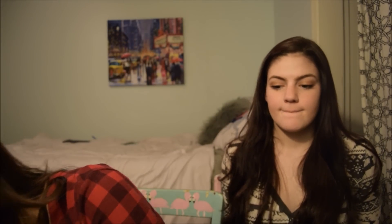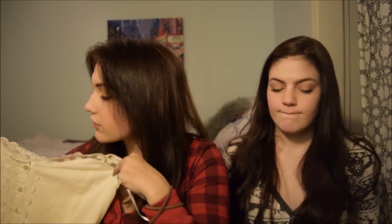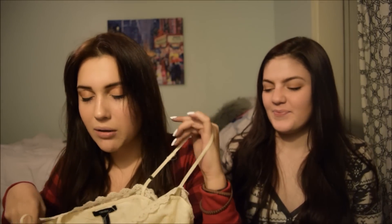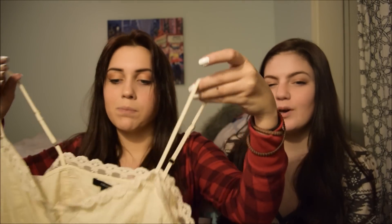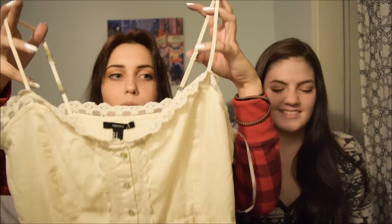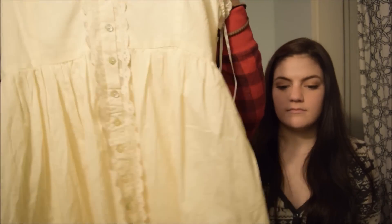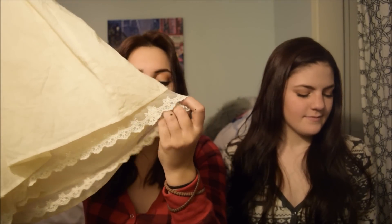I also got from Forever 21 this absolutely gorgeous dress, and this is a medium. It was originally $22.90, but it was marked down to $10.99, and then I got that half off, so I got it for $5.00, and then I got 21% off of that, so probably about $4.00 and change. What a bargain. This is a really flowy, off-white dress with lace at the top and buttons going down the front. My favorite part is the bottom — how it ends, and then this lace goes down below it.